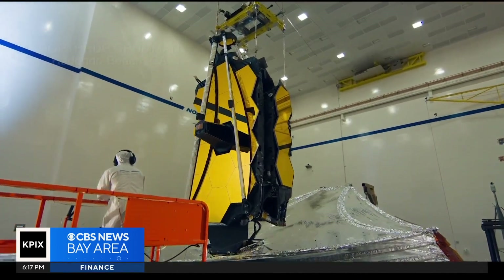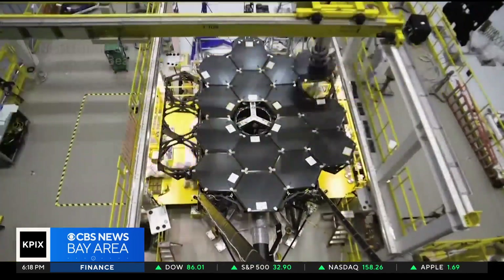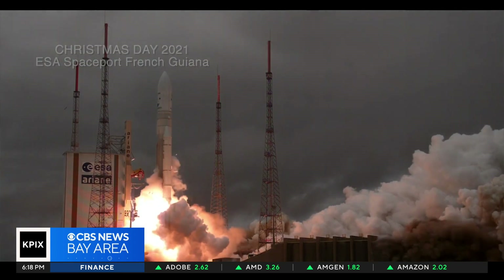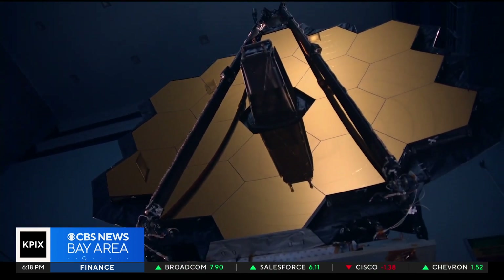It's the latest image from the $10 billion scope assembled at Northrop Grumman in California, launched on Christmas Day 2021. James Webb begins a voyage back to the birth of the universe, while astronomers held their breath to see if the gold-plated mirror survived.